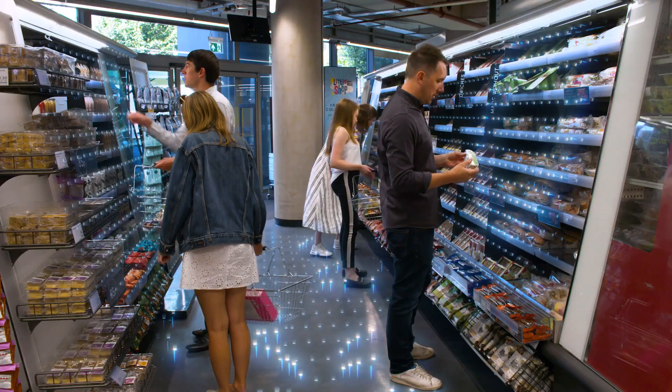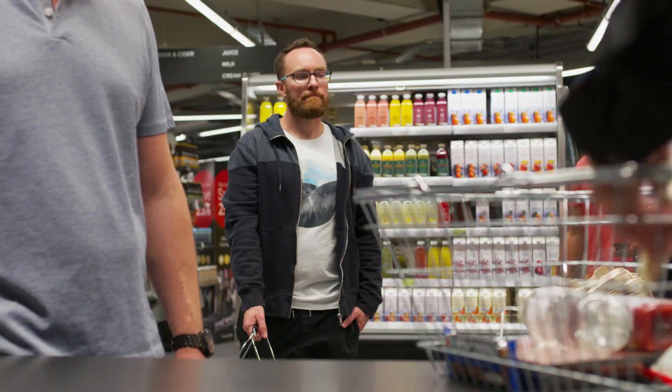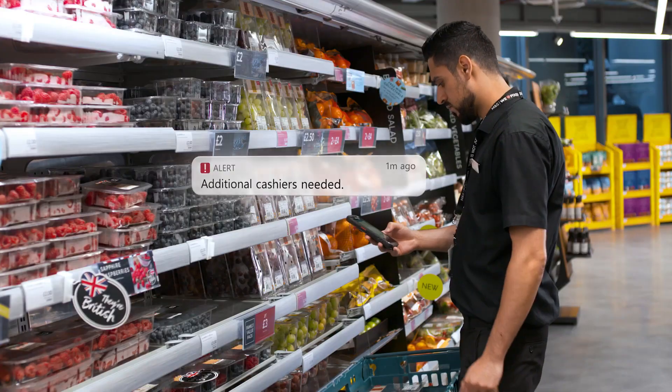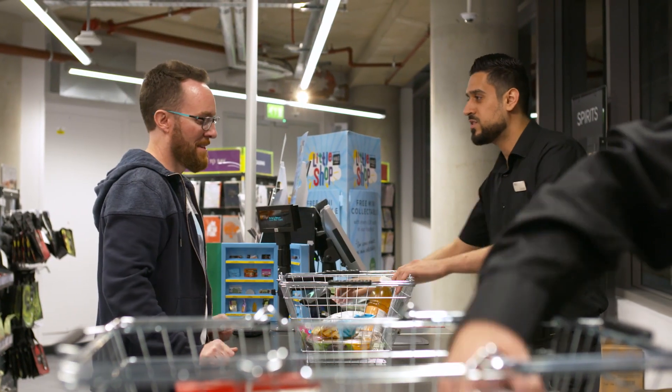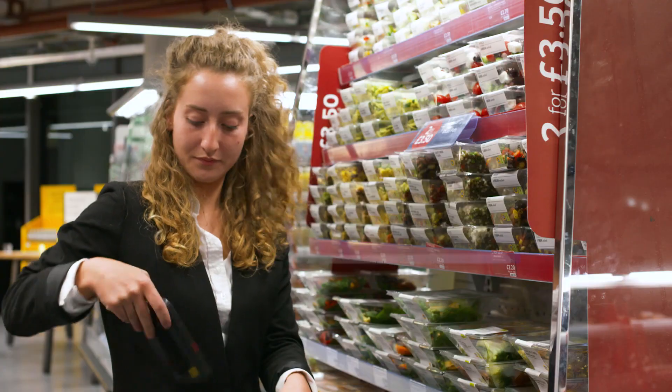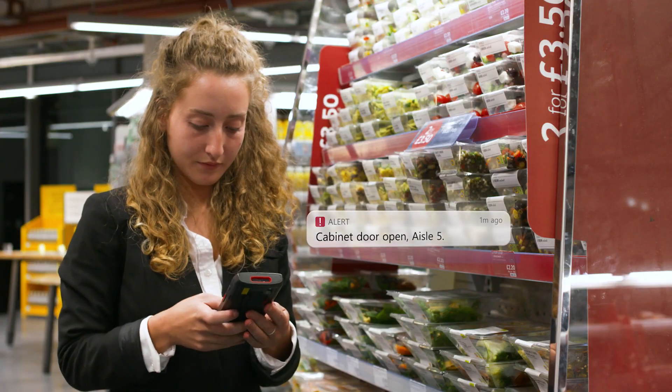Connected Store gives us real-time understanding of what is happening in our store. It makes us a lot more efficient and a lot more targeted in the areas that we are working. I can use that data that is sent to me to put my colleagues in at the right moments at the right time. The biggest impact has been on our cultural change and how we deliver technology into our stores and into the hands of our colleagues.